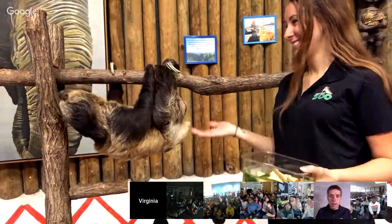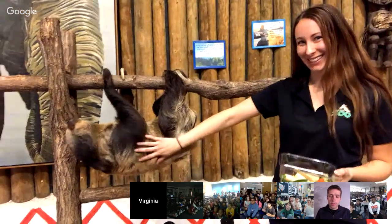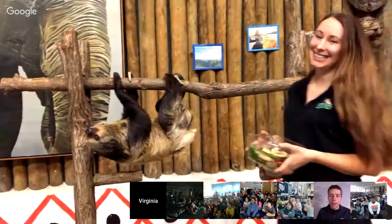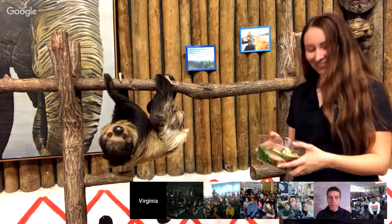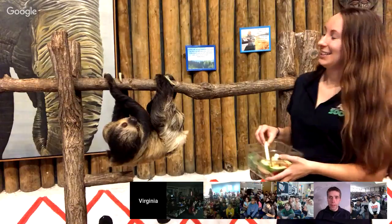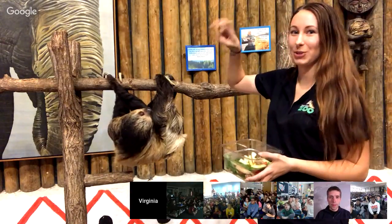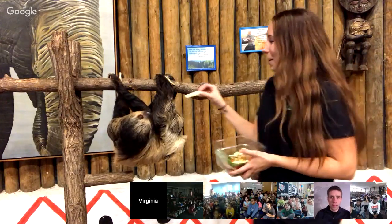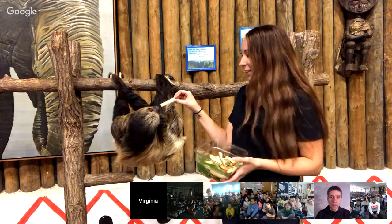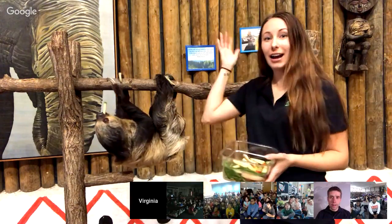All right, so this is a mammal — this is what you think of as a mammal. Look at all of this hair! This is Casey. She is a sloth. She is a two-toed sloth — if you can see her front feet, she has two toes and nice long claws that help her hang on. I'm going to be feeding her some fruits and veggies. These guys spend their whole life high up in the trees; they're from South America and the rainforest. Anything growing in trees — leaves, fruits, twigs — is what she would be eating.